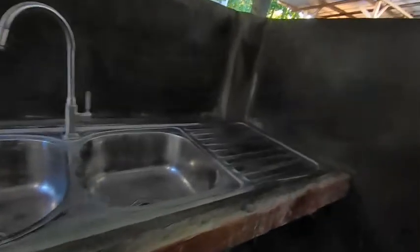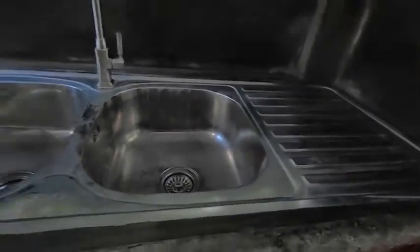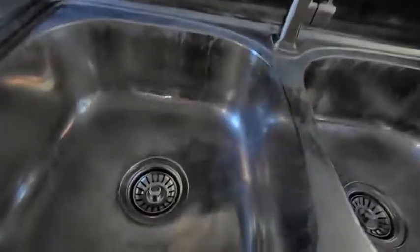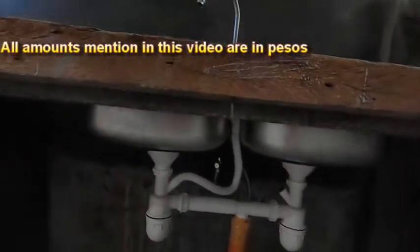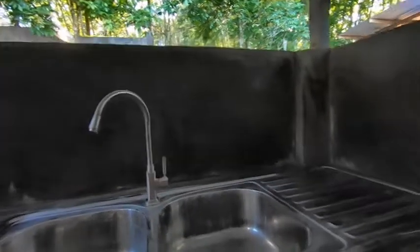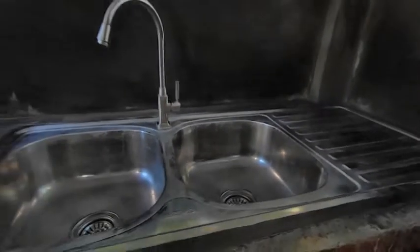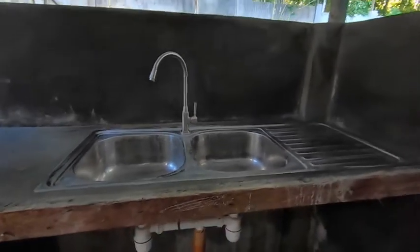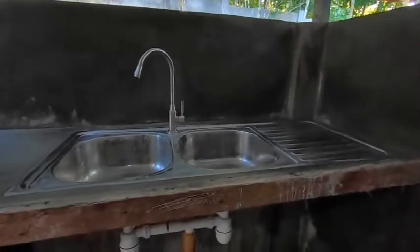We bought this double sink at City Hardware in Kidapawan. It cost us about $2,800 and it comes with strainers and also the pipes that go with it. It looks good and I'm very happy with it, as I tried to get it from another place — they have a sink but they don't have the pipes or the strainers. So I found this at City Hardware, which is a pretty good deal.